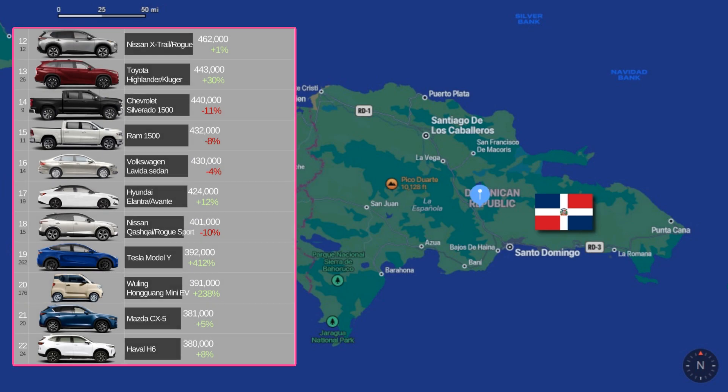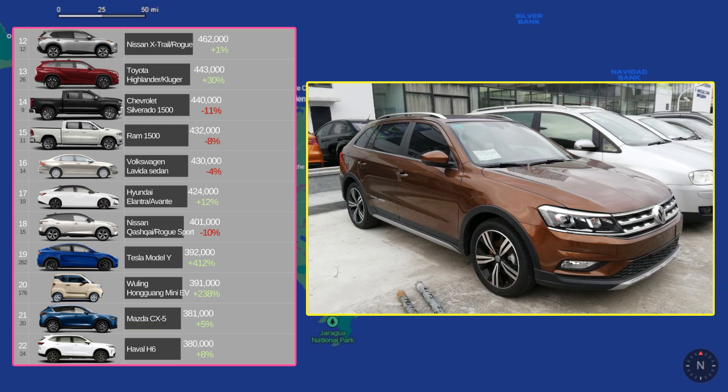For number 12 through 22, we see more of the same: Nissan Rogue, Toyota Highlander, Chevy Silverado, Ram 1500, and then, what's this at number 16? The Volkswagen Lavida. Believe it or not, this is a Volkswagen that is actually made and imported from China, but more on that later.